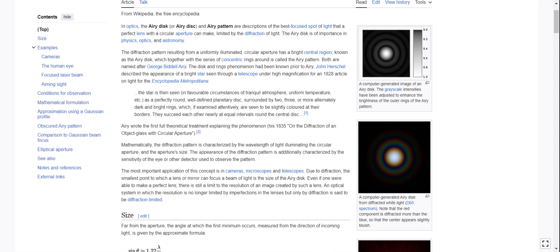The disk and rings phenomenon had been known prior to Airy. John Herschel had been known — prior, before Airy was around. I thought it was before he discovered it, he knew about it. John Herschel described the appearance of a bright star seen through a telescope under high magnification for an 1828 article on light for the Encyclopedia Metropolitana.